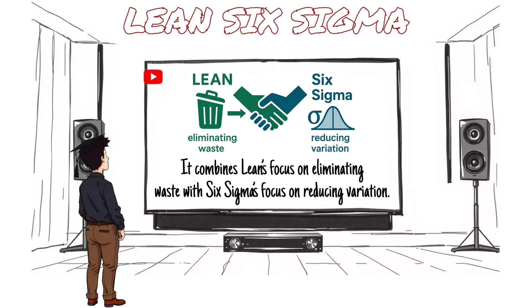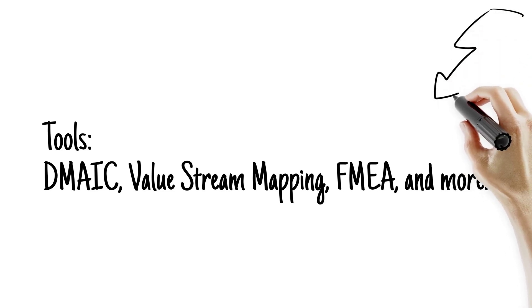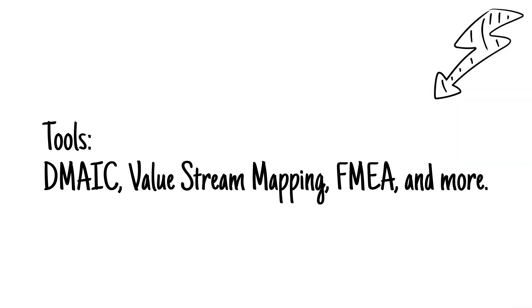With belts like Green, Black, and Master Black Belt, you level up as your impact grows. Real-world tools include DMAIC, Value Stream Mapping, FMEA, and more.